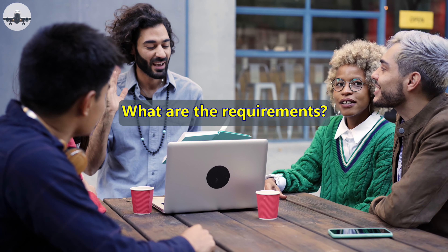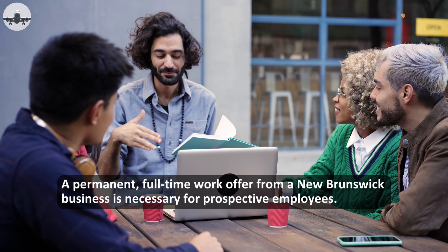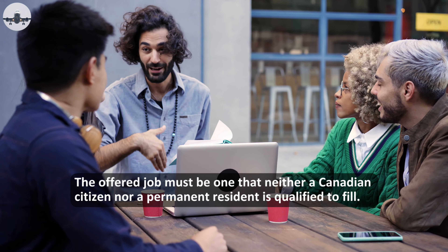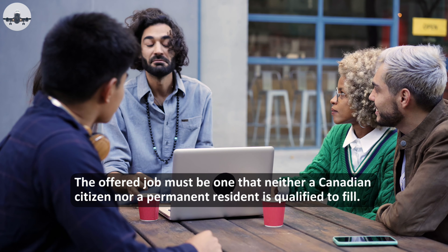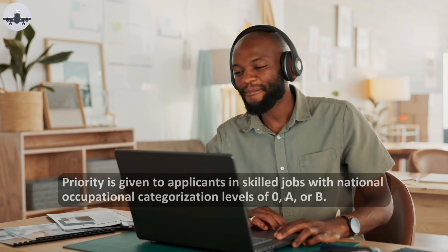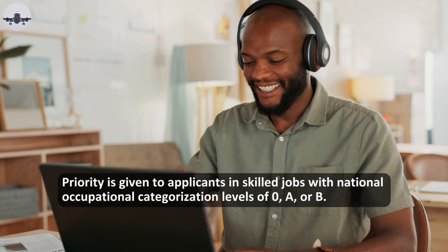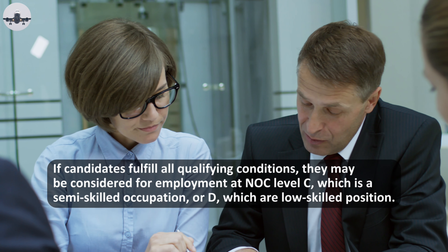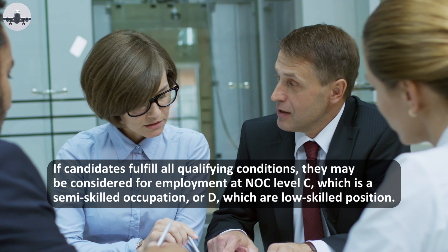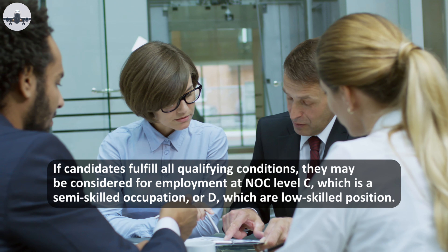What are the requirements? A permanent full-time work offer from a New Brunswick business is necessary for prospective employees. The offered job must be one that neither a Canadian citizen nor a permanent resident is qualified to fill. Priority is given to applicants in skilled jobs with National Occupational Classification levels of 0, A, or B. If candidates fulfill all qualifying conditions, they may be considered for employment at NOC level C, which is a semi-skilled occupation, or D, which is a low-skilled position.